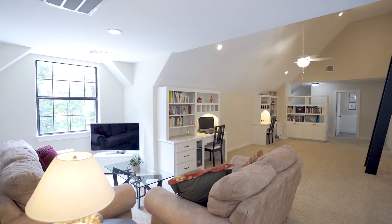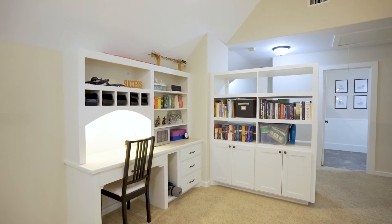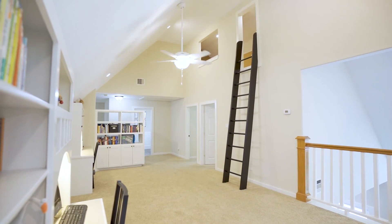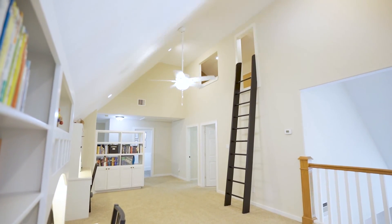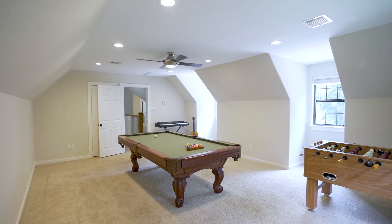Upstairs there are two game rooms. One includes two study nooks, a convenient laundry chute straight to the laundry room, and a third-story loft that overlooks the game room. The other offers a privacy door and could be used as a media room.